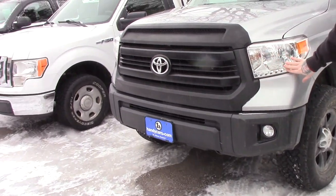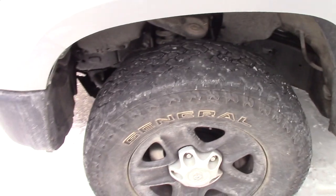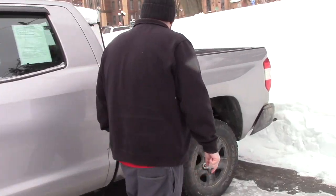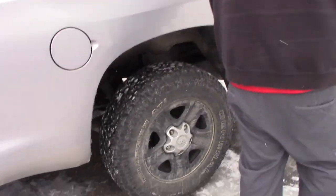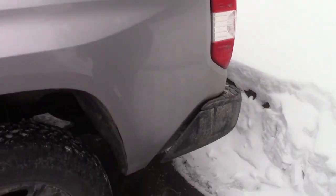This does have the multi-reflector headlights, you've got the fog lights integrated into the bumper. Coming down along the side of the vehicle, it is on the black Toyota steel wheels. This is the double cab model, you've got plenty of space for passengers. It does have the drop-in bed liner and it is equipped with the tow package — you've got the tow hitch and everything on the back here.